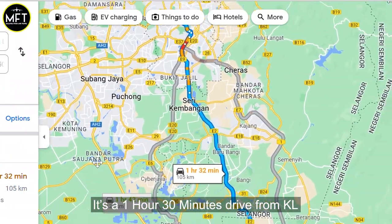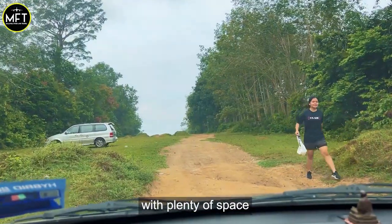It's a 1 hour 30 minute drive from KL. The parking here is free and easy with plenty of space.